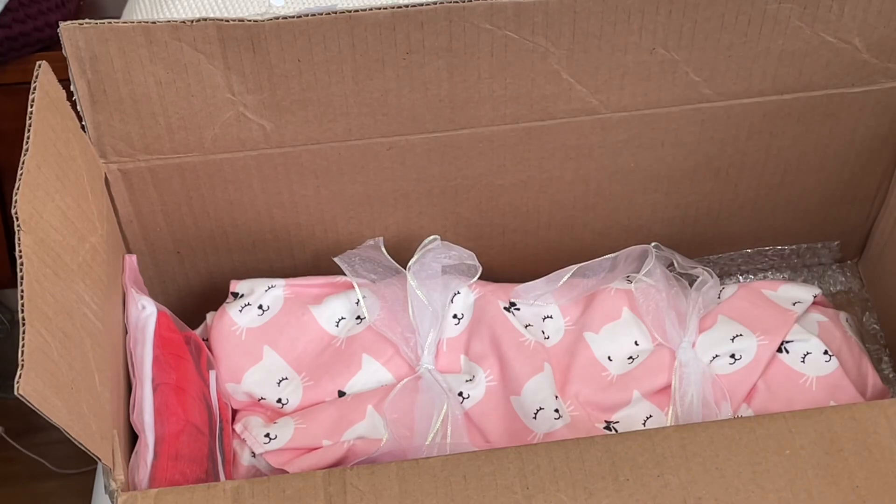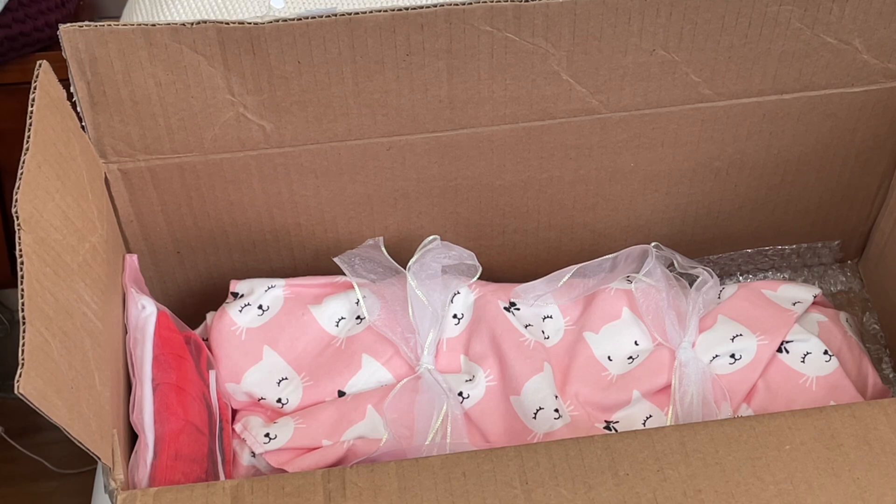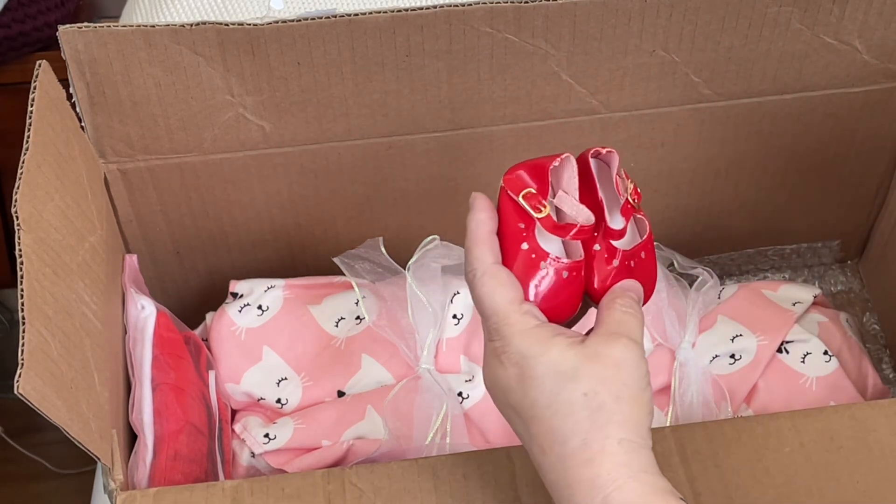Oh my goodness — these little shoes! This is the prototype. The COA is here, I'll take that out. These little shoes are in the artist's photos for the prototype, and there are little hair clips she put inside the shoes. These little shoes are so sweet.